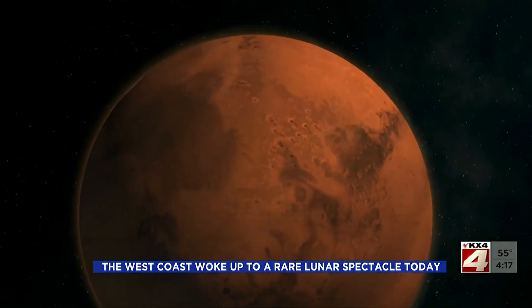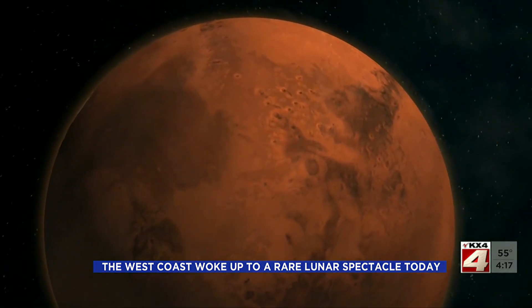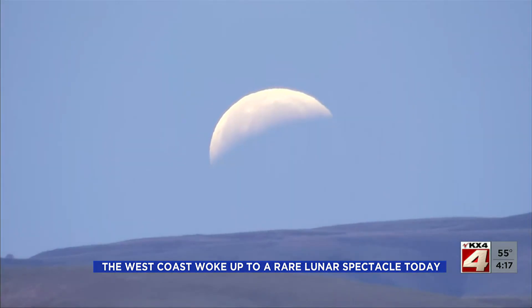How long does the entire phenomenon last? The part of the eclipse that's the best part, when the moon turns very dark and red, is called totality. It's only going to last for about 15 minutes. This is the first total lunar eclipse in more than two years.